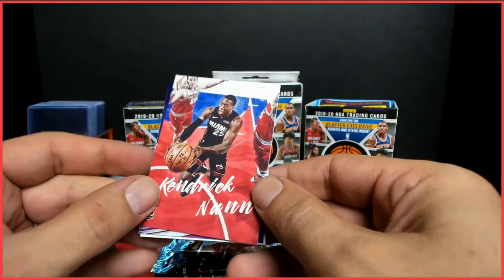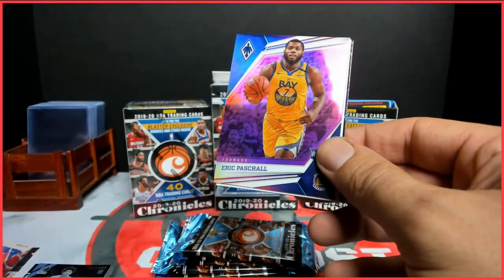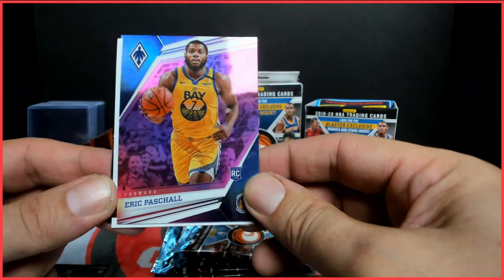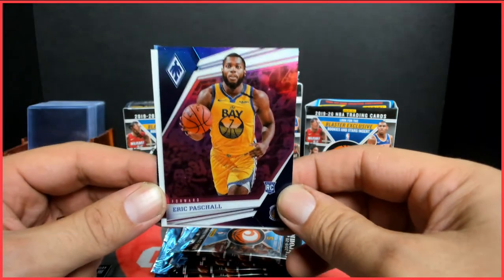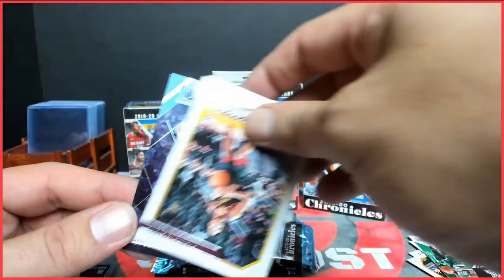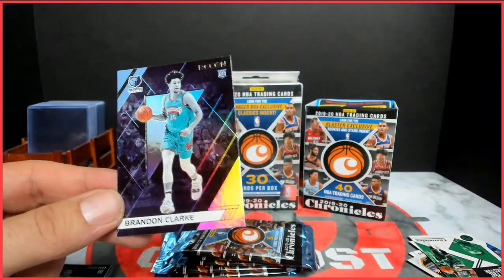Kendrick Nunn from Luminance — to go with the Tyler Hero Luminance. Eric Pascal pink Phoenix — good looking card, I like the pink Phoenix parallels. A Brandon Clark Recon.